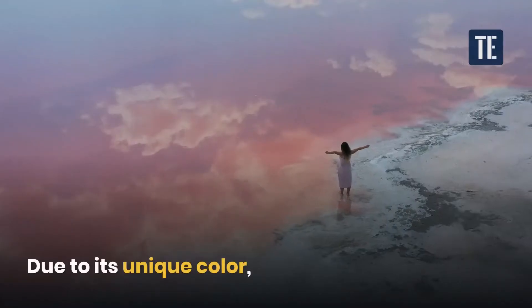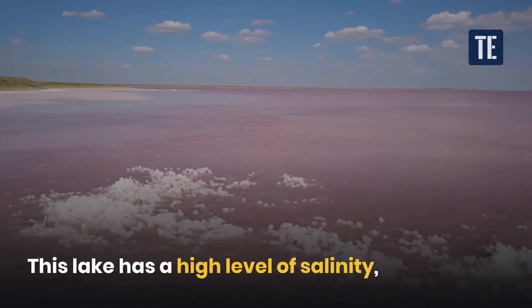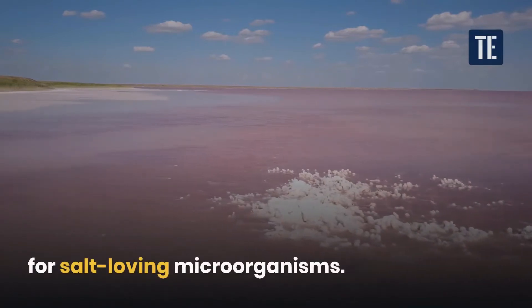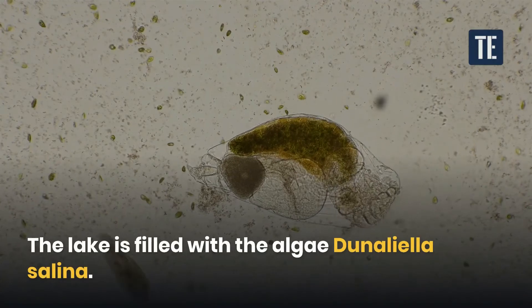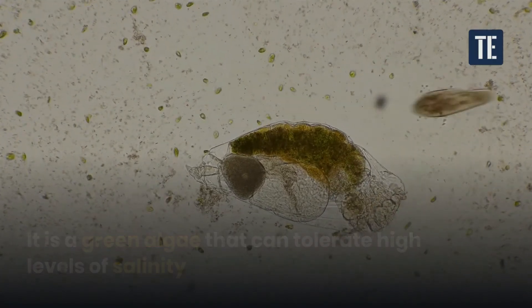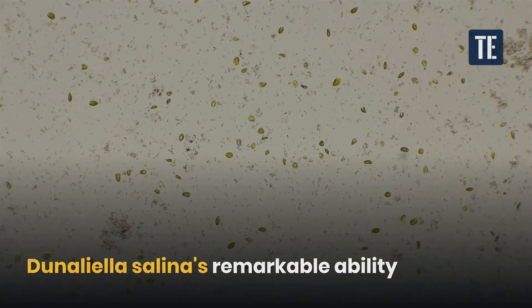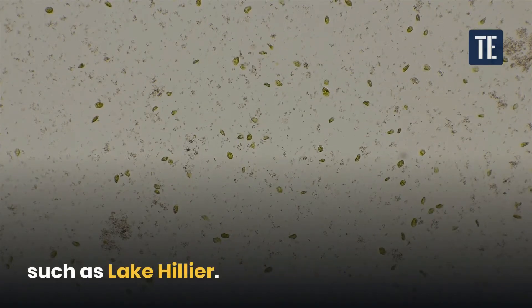Due to its unique color, it grabs the attention of tourists. This lake has a high level of salinity, which creates a favorable environment for salt-loving microorganisms. The lake is filled with the algae Dunaliella salina — a green algae that can tolerate high levels of salinity up to 35%. Dunaliella salina's remarkable ability helps it survive in salty habitats such as Lake Hillier.